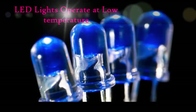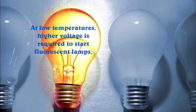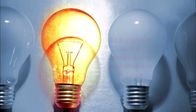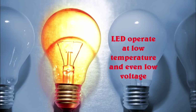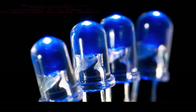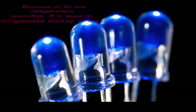LED lights are made to operate at low temperature. At low temperatures, higher voltage is required to start fluorescent lamps, whereas LEDs operate at low temperature and even low voltage. Because of their low temperature operation, they are used in refrigerated display cases.